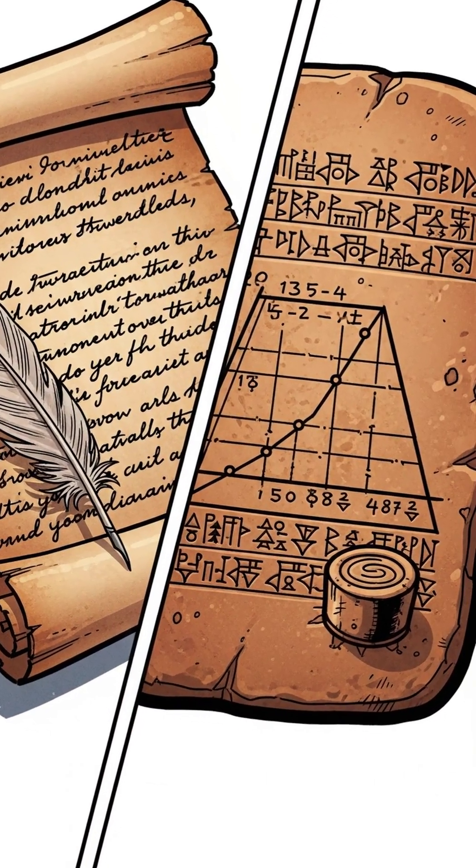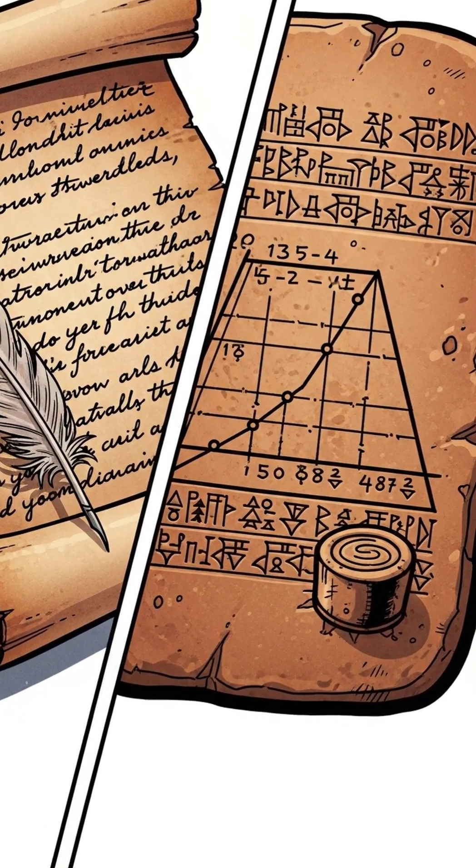No telescopes, no computers — just clay, reeds, and ruthless abstraction.